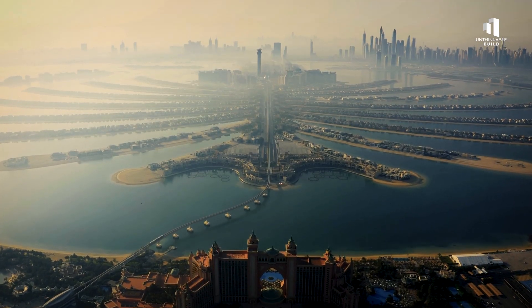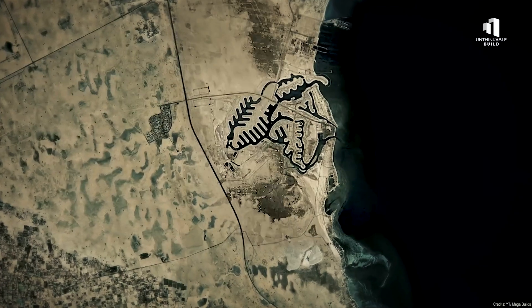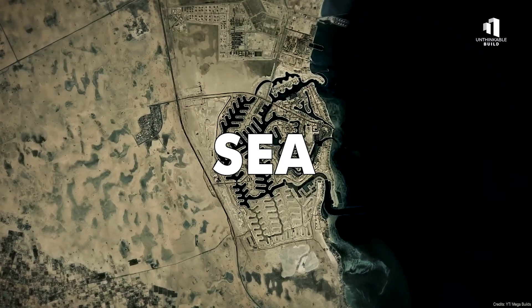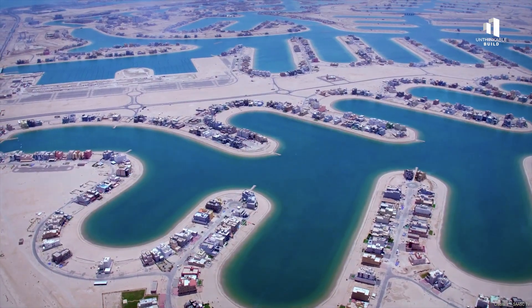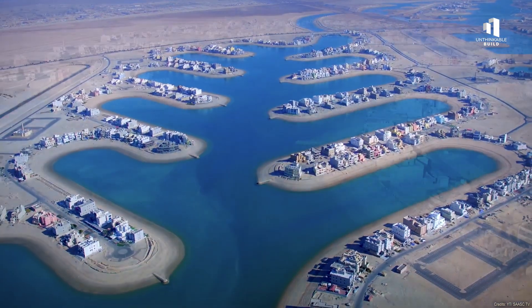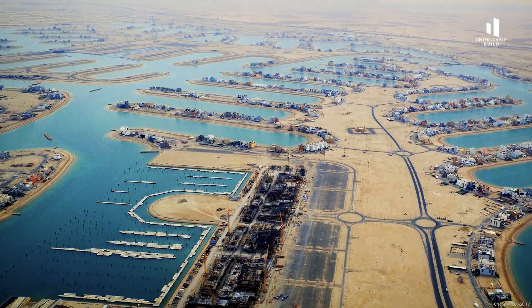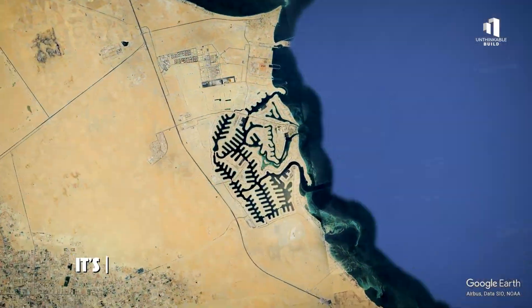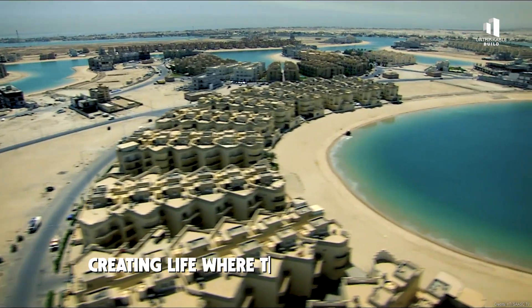While cities like Dubai built artificial islands reaching into the sea, Kuwait's engineers decided to do the opposite — to bring the sea inland. The result is Sea City: a vast network of lagoons, canals, and islands carved directly from dry desert. This isn't just another real estate project. It's an attempt to reshape geography itself, creating life where there once was none.